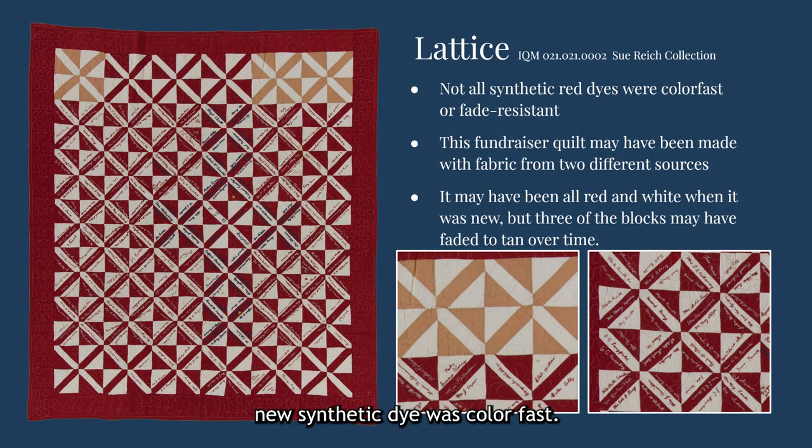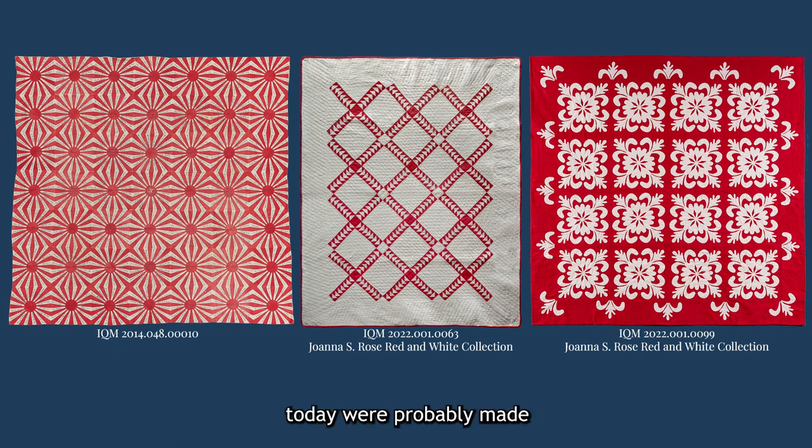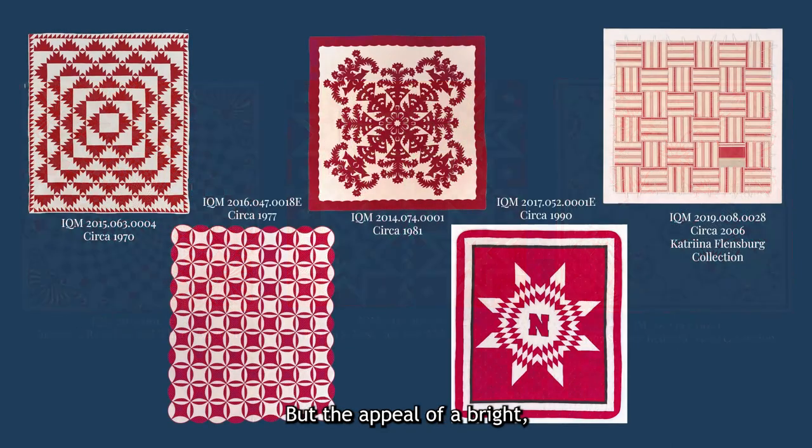Not every new synthetic dye was colorfast. This fundraiser quilt made in 1918 may have been made with red cloth from two different sources. The three tan blocks at the top of the quilt might have once been red, but faded over time. Most of the red and white quilts in our collection today were probably made with fabrics created through one of the synthetic dye processes. The original turkey red process was so difficult and expensive that most mills switched to the synthetic version, but the appeal of a bright, vibrant red cloth that wouldn't bleed color onto other fabrics has remained popular for more than 200 years, and the versatility of two-color designs is something quilt makers continue to pursue today.